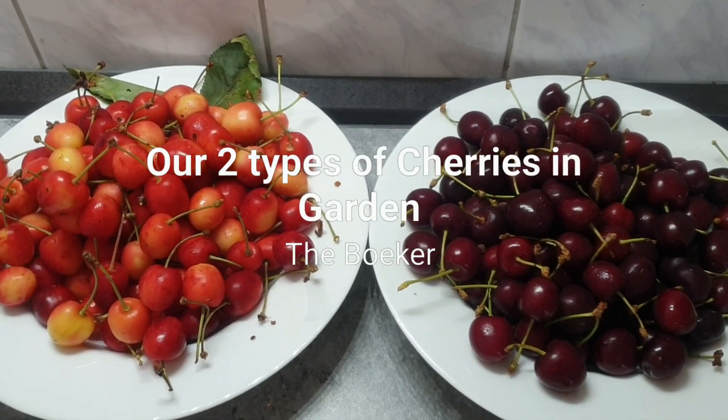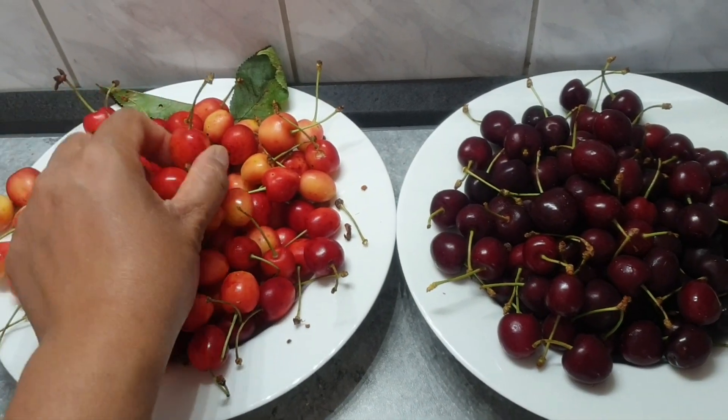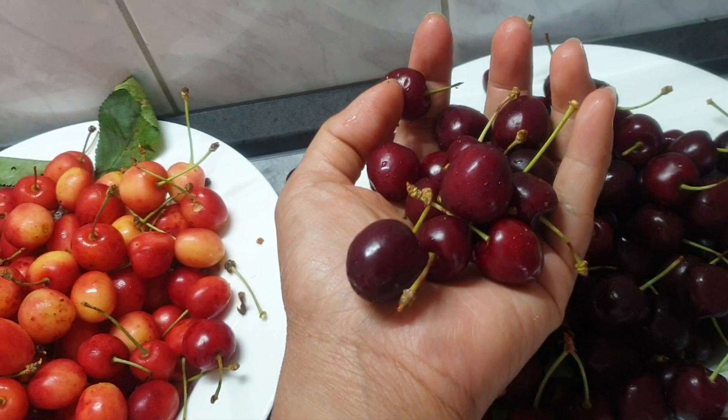These are the two types of cherries in our garden. We have the Rainier cherry and the Sweetheart cherries.